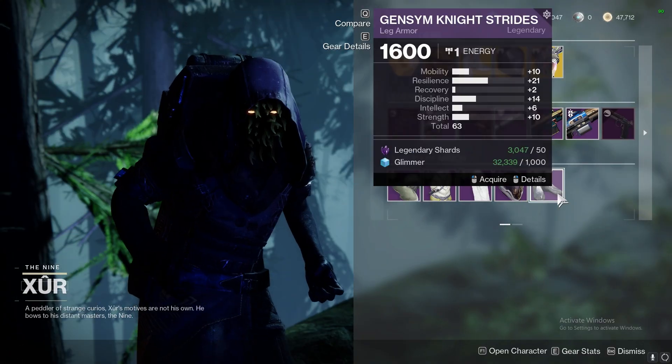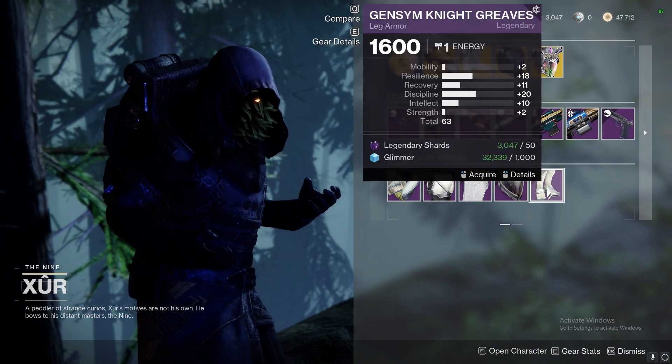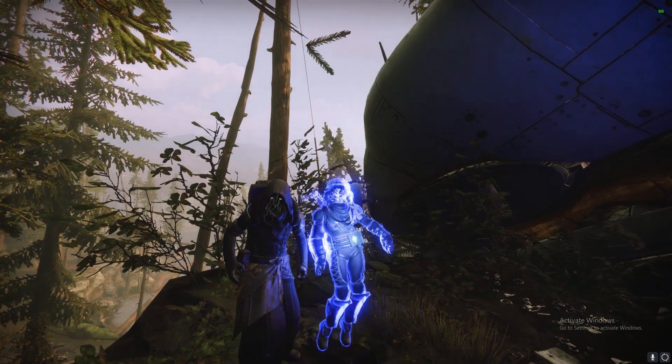Hunters, pick up arms and legs if you don't have something better already. Titans, grab chest and legs, and all Warlock armor this week is just okay. Thanks for watching, I'll see you guys next time.